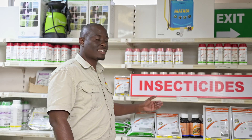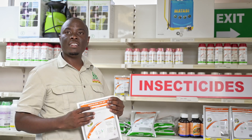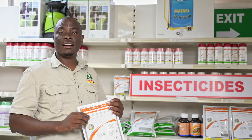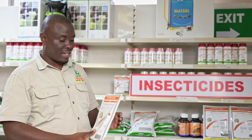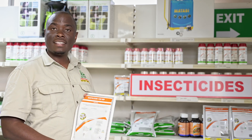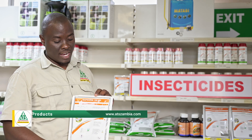Welcome, dear farmers, to our insecticide section. I do understand this is January and I believe your maize is nicely growing, and fall armyworms may also be busy trying to damage your maize. If you visit us, we've got products. The first product I'm going to talk about in our insecticide range is a product called Napoleon.